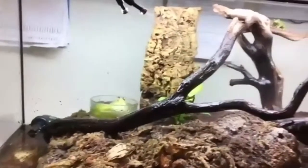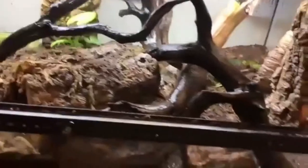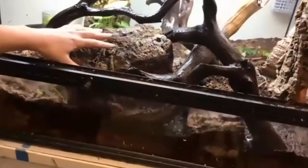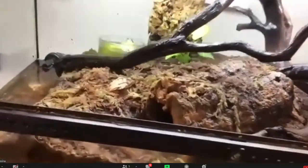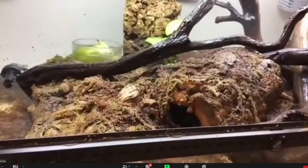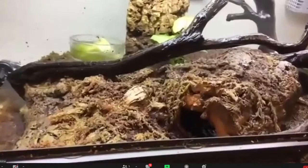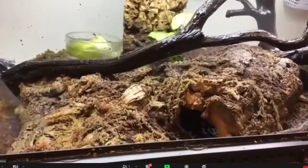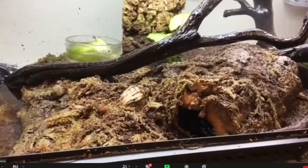Our American toad is a little different — he doesn't like to climb, he likes to burrow. You can see this rounded piece of cork bark, and if you come over here, there's a little hole in it. If you look down, you can just barely see inside — he's got a little cave in there. By making that little cave for him, he's got an area where he can hide underground.